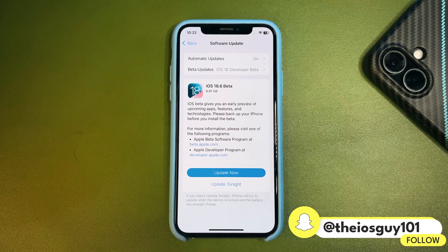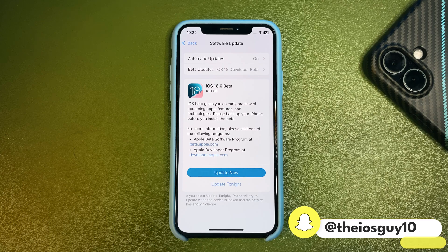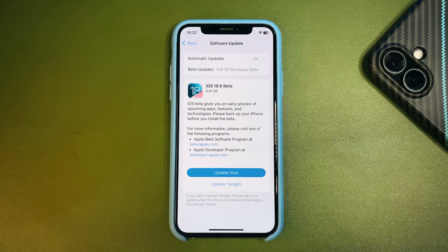If you are on iOS 26 betas, you will not see this update. It is only for people who are on iOS 18.5 or any other iOS 18 version.